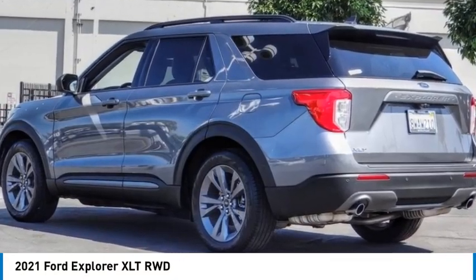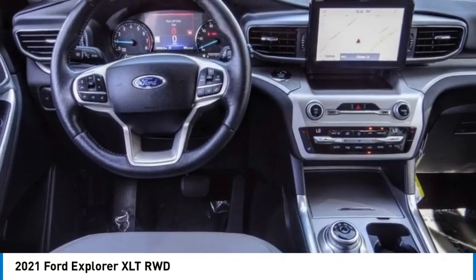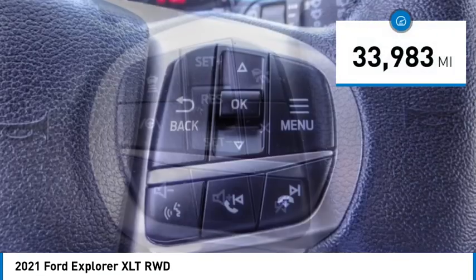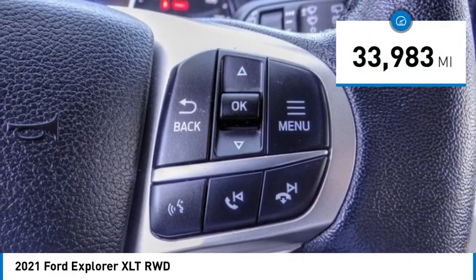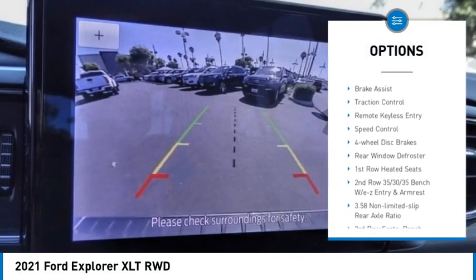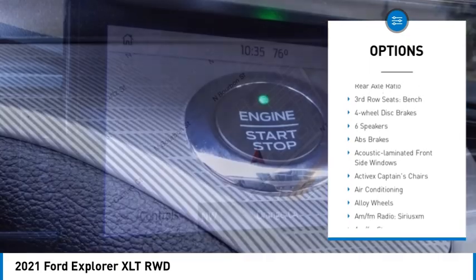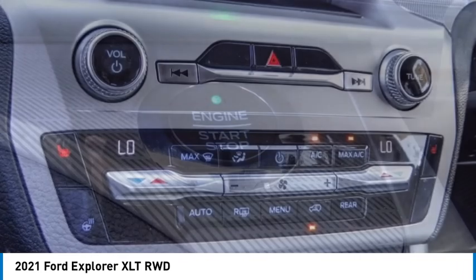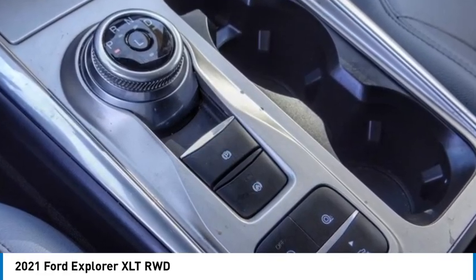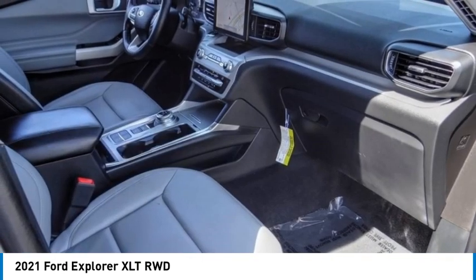You are going to love the 2021 Explorer. You've got a lot of capabilities to call on in a Ford Explorer — don't underestimate your choices. This vehicle has less than 35,000 miles. Here are some of this vehicle's great options: electronic stability control, alloy wheels, rear spoiler, power lift gate, brake assist, traction control, remote keyless entry, speed control, four-wheel disc brakes, rear window defroster. If affordable style and reliability are what you're looking for, this vehicle couldn't be more perfect. Drive it today.